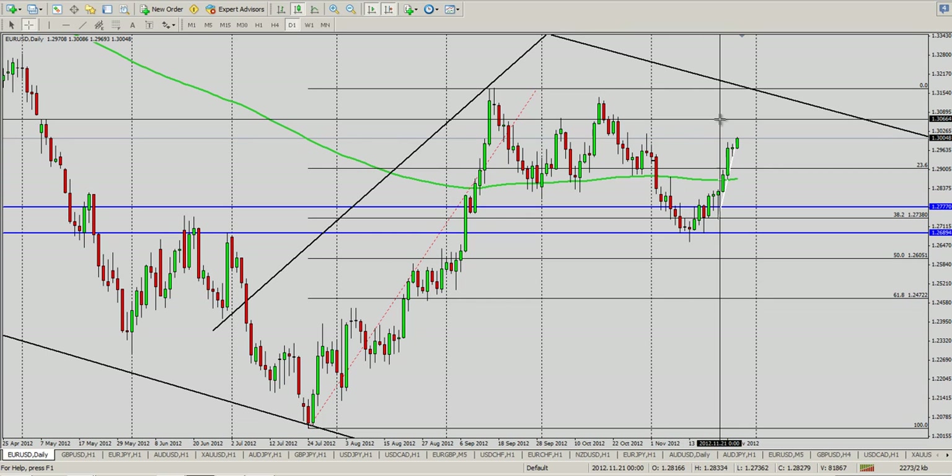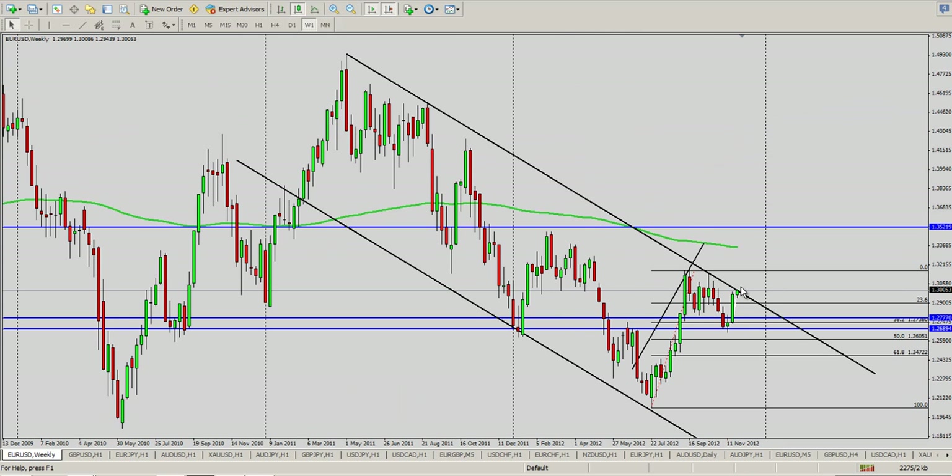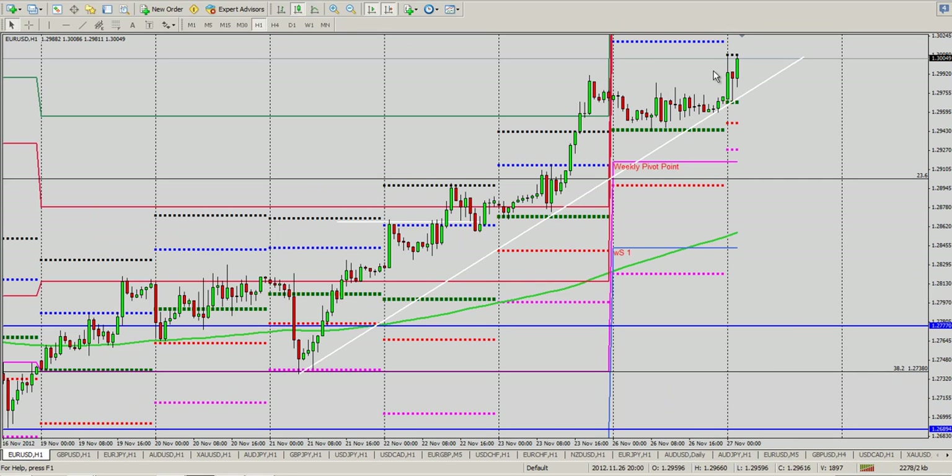About 130.75 gives us a big long-term opportunity to start shorting this euro. I think this thing is going to be coming down, especially as it comes into this weekly channel and some of this upper resistance. So that's the longer-term view — looking to get short in about another 50 to 75 pips higher than current market price, right around 130.50 to 130.75.